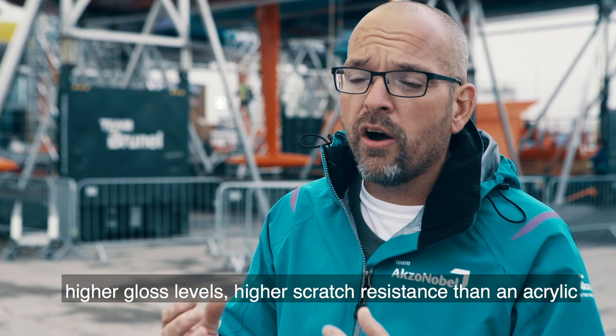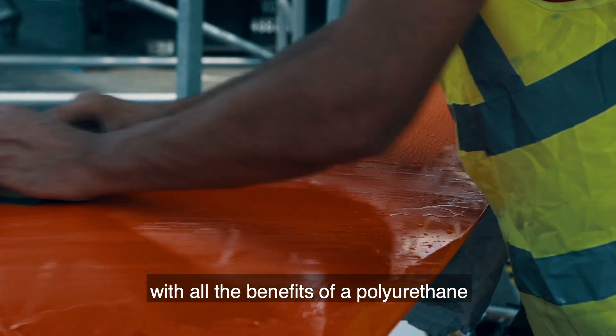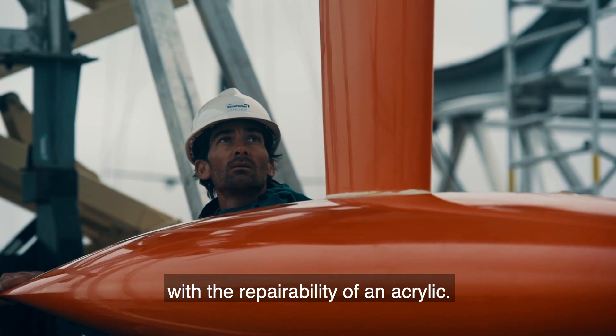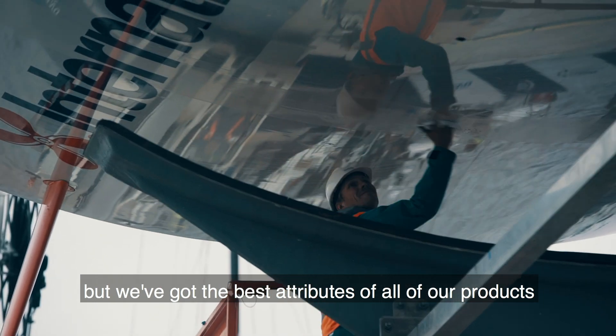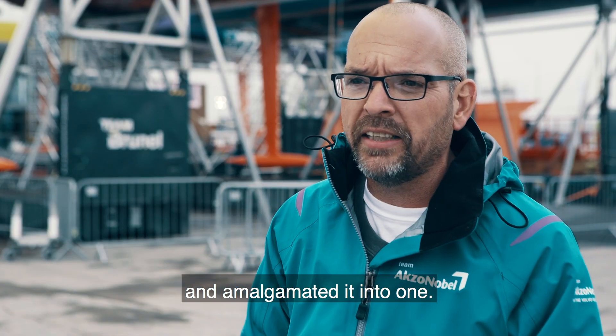The attributes are better gloss retention, higher gloss levels, higher scratch resistance — an acrylic with all the benefits of a polyurethane but with the repairability of an acrylic. It's a pure product we've developed, combining the best attributes of all of our products amalgamated into one.